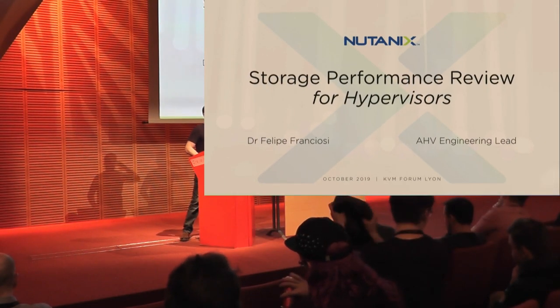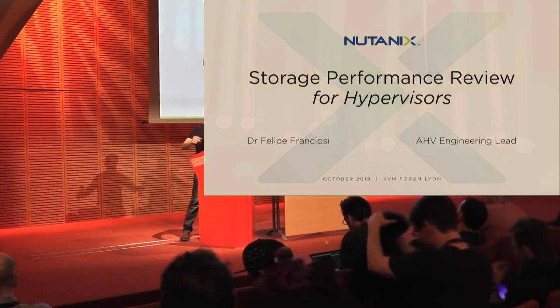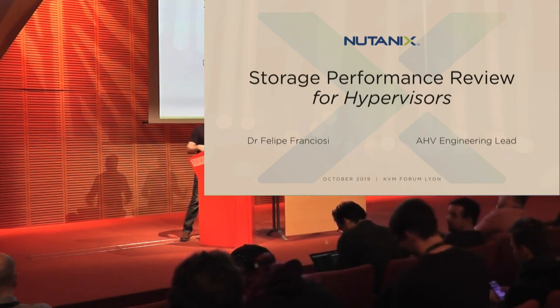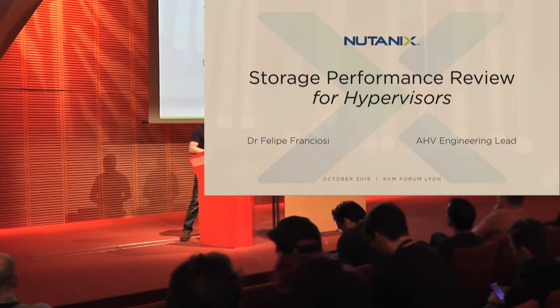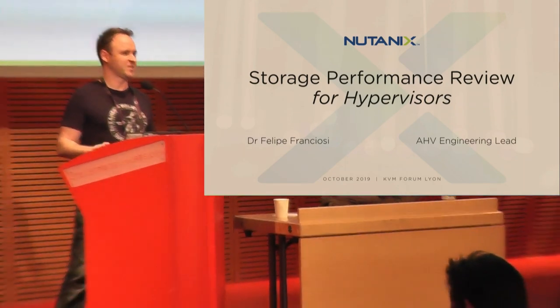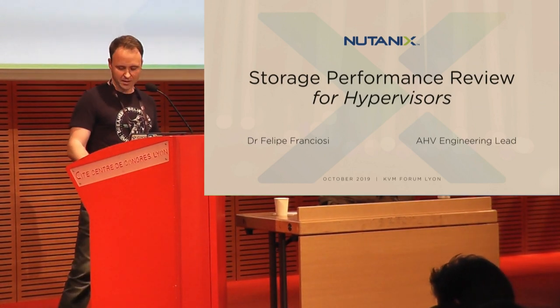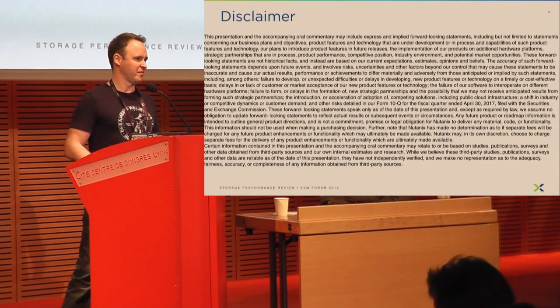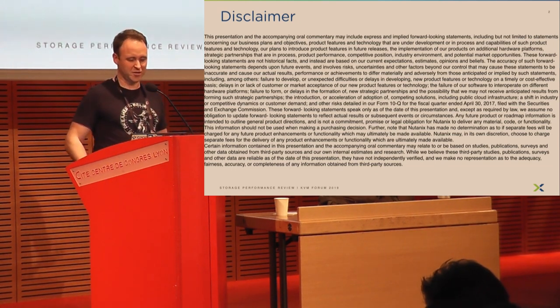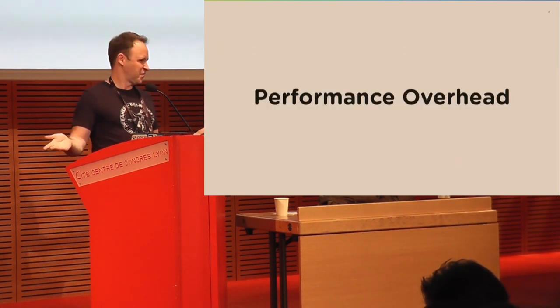When it comes to performance and hypervisors, there is a certain theme that I think hounds most administrators and developers. It's pretty safe to say that everyone in this room has had to deal with this at some point. And just in case you're wondering, I'm not talking about disclaimers — you can read that one later at your own time. I'm talking about performance overhead.